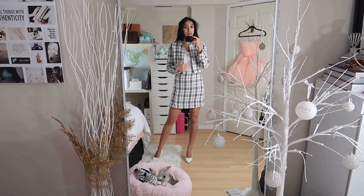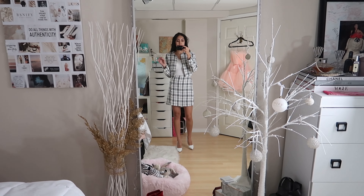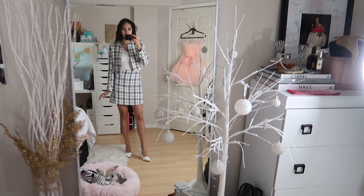You could even not wear this skirt — you can wear the blazer with denim if you just want to wear the top half. That's what I love about sets, that you can break them apart and create different outfits.